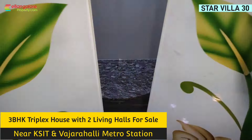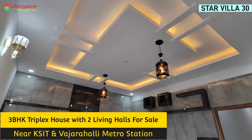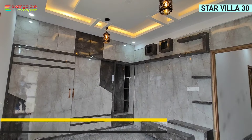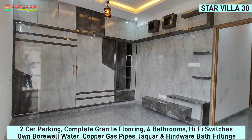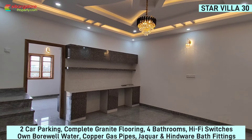Hello friends, I'm Ehsan from eBangaloreProperty.com. This is Star Villa No. 30 — a brand new premium independent house available for sale in Banshankari 6th stage. Located very close to KSIT College, Vajrali Metro Station, and D-Mart, off Kanakpura Road.